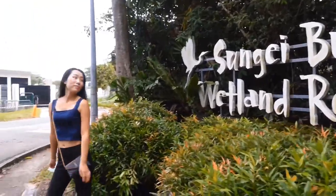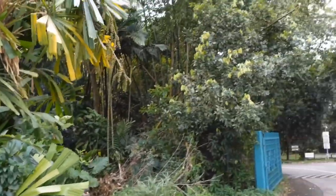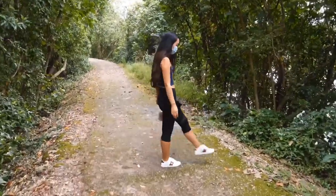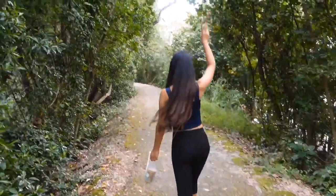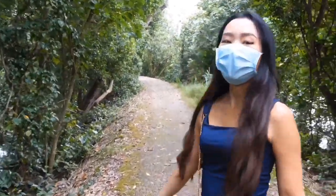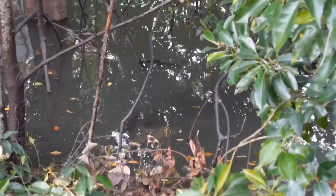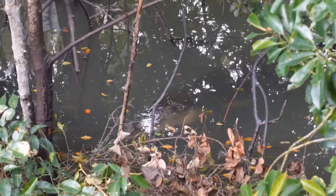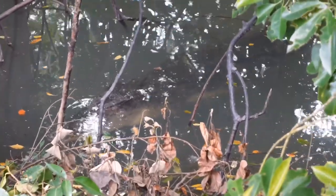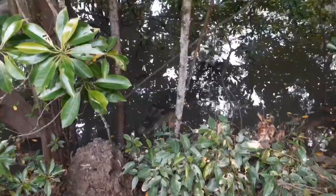Now we've arrived in the park — let's start the adventure! Wow, oh my god. See? Oh my goodness — wow, it's crazy!